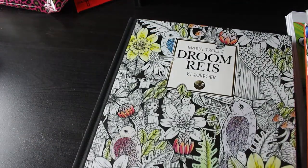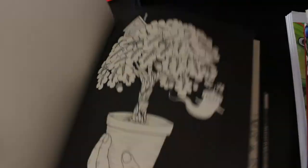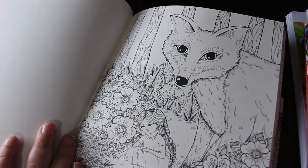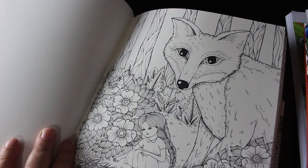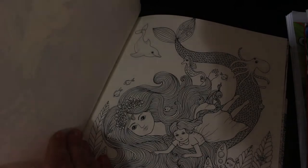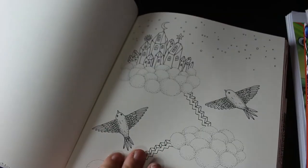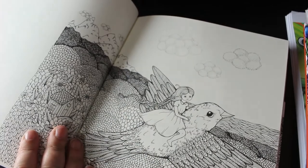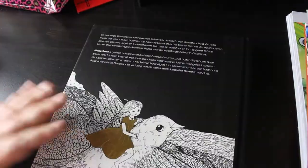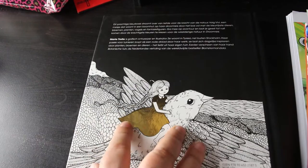I've got a Maria Troilet book - Dream Trip - because I wanted to complete the collection. These are mostly single-sided, which is fantastic because you can use your markers in them. This fox is beautiful; I want to do that one in pencils. I think it's beautiful and I'm really pleased to add it to my Maria Troilet collection. The mermaid swimming with the girl - it's beautiful. And look at the gold foiling on the cover dress; it really shows up nicely on camera.